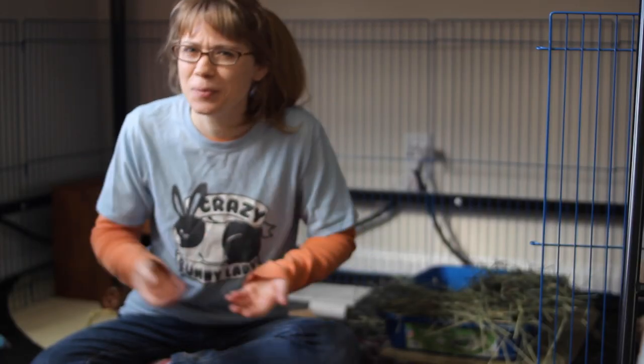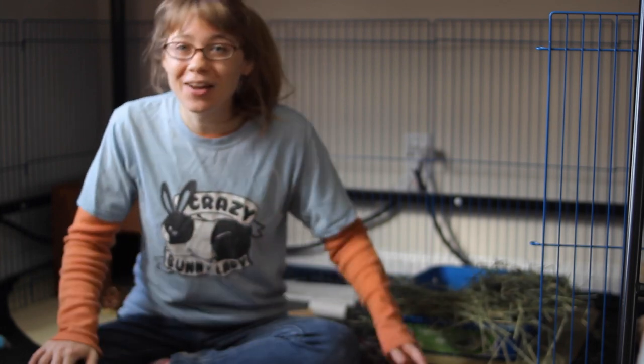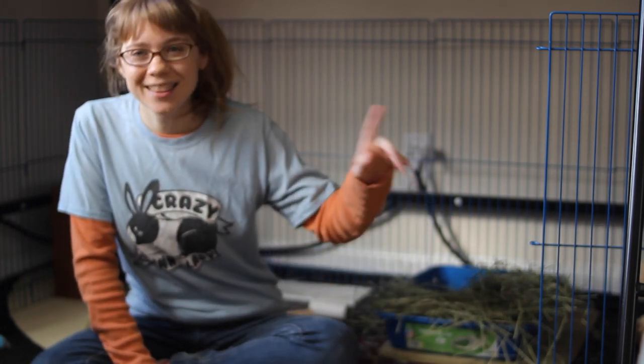Good luck keeping your house as rabbit-fur-free as possible! If you want more information about how to keep a happy and healthy bunny in your home, please go ahead and hit that subscription button — I've got new tips coming your way every week. I hope to see you next time.